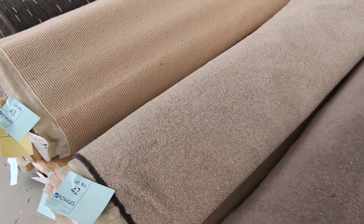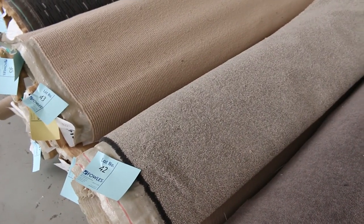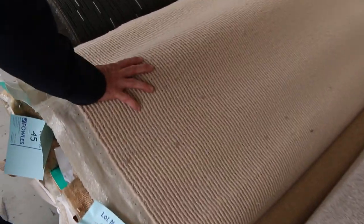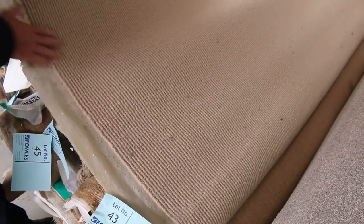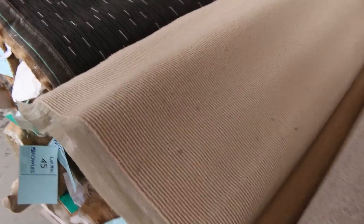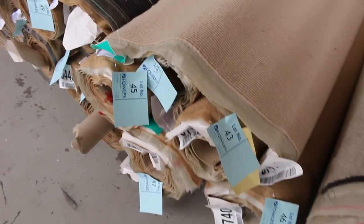Some of these rolls will sell from as low as $30 a broadloom metre. Lot 42 is also a nice little twist pile, a good neutral colour. That size is 17.8 metres — don't forget to download your catalogue, that'll tell you the size of every one of these rolls. Lot 43 is a nice wool carpet with quite a few rolls there, a nice neutral colour — normally retails around about $180 a metre, and it'll probably sell for between $30 and $40 a metre. There are quite a few rolls from lot number 43 through to lot number 47.